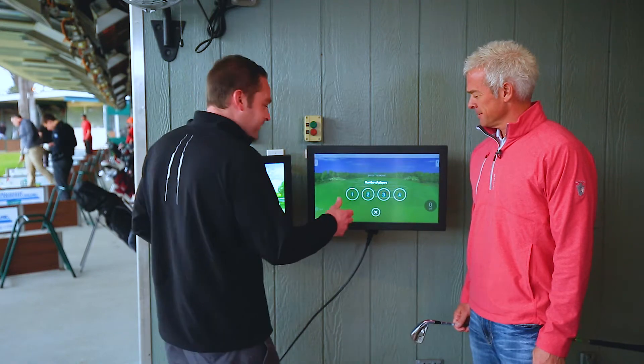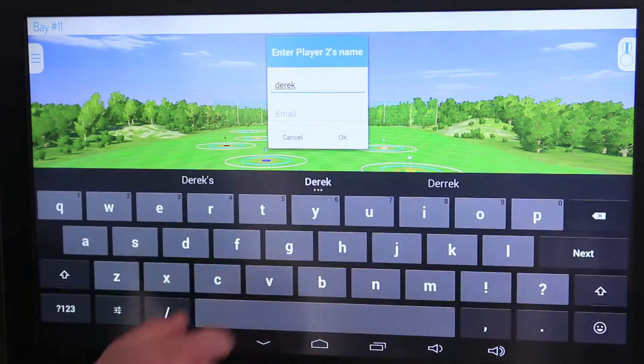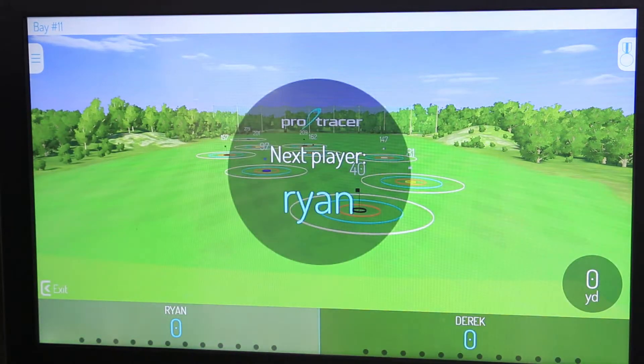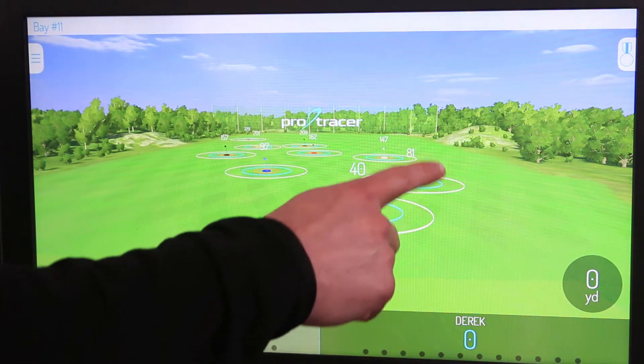Depending on the number of people, we'll get them involved in the points game — this is where you can put some dollars on it and have a good time with your friends. You select the number of players, type in your name, and you can even get your results sent to your email. That's especially great with the launch monitor so you can see detailed reports. Seems pretty simple — I brought my Callaway irons. You want to play a little game?